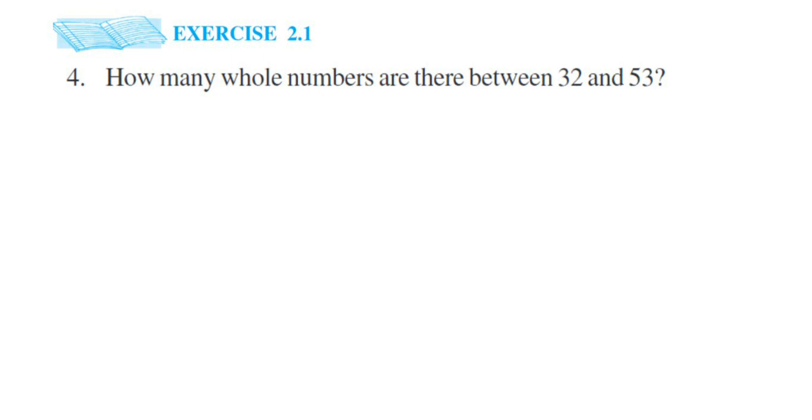Hey everyone, here is a question from Exercise 2.1, fourth question, chapter is Whole Numbers. The question is: how many whole numbers are there between 32 and 53? We have to count the whole numbers between 32 and 53, and write them down.